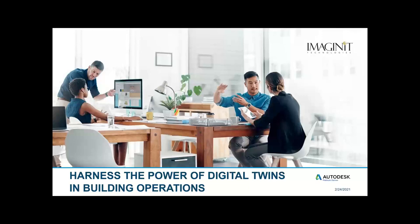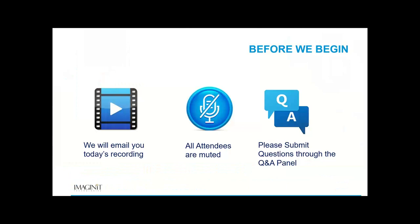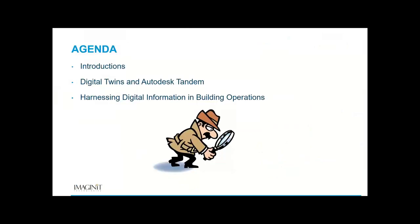Good afternoon everyone and thank you for coming. I'm really excited to have this webinar today and to introduce our speakers. We're going to try to be somewhat informal today. For the first time I'm going to be doing Q&A during a webinar. For today I'm going to do some brief introductions. Then we're going to hand things over to Autodesk — first we'll hear about Autodesk Tandem, and then about how digital twins and digital information can be used in building operations.